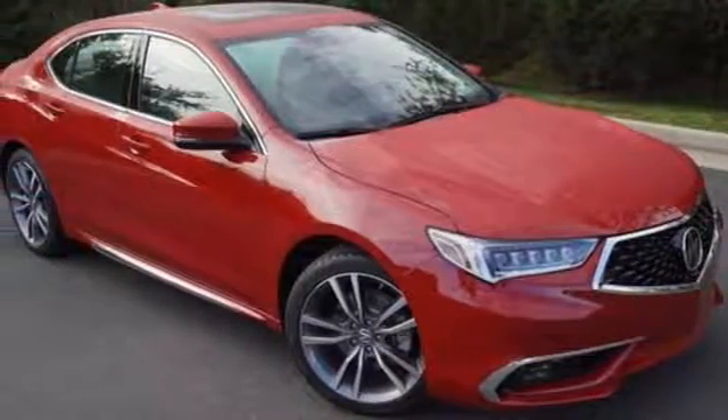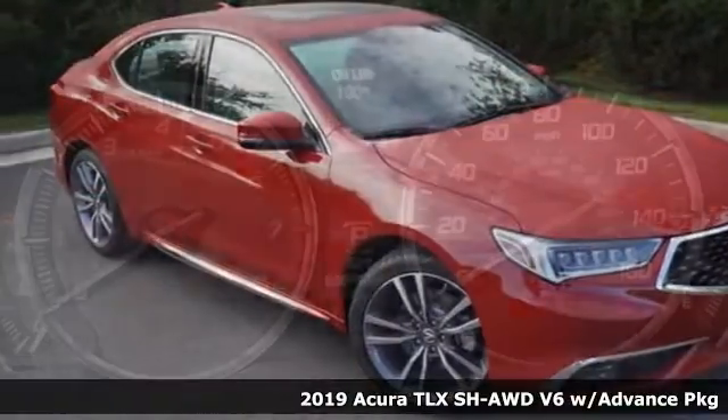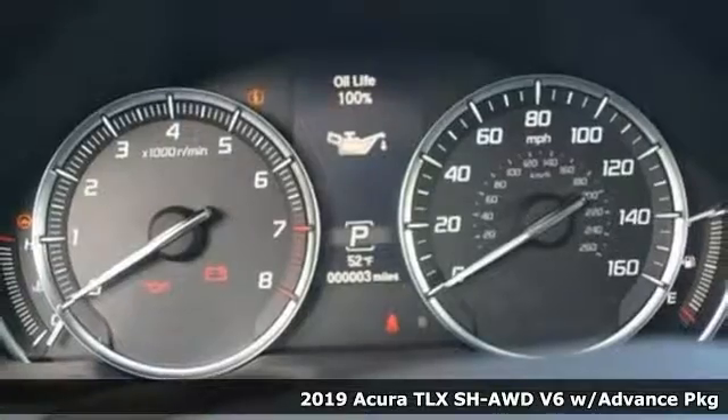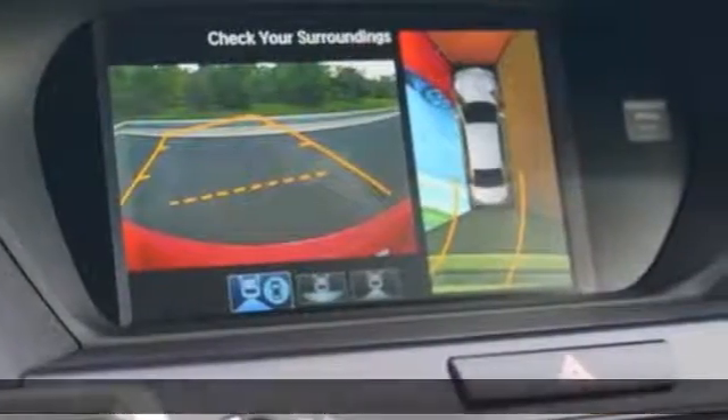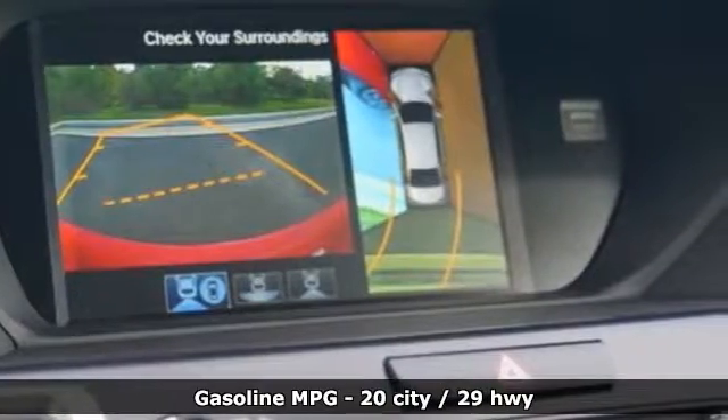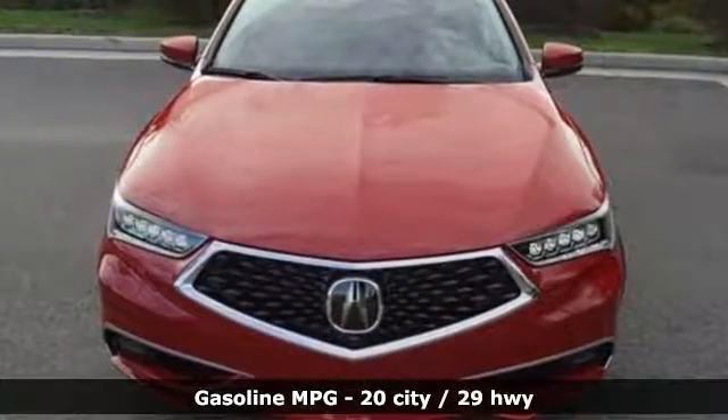Here's the new 2019 Acura TLX. Athletes have the best bodies, so it's no surprise this TLX looks as good as it does. And just wait till you experience its performance. Plus, it offers an exciting list of features.